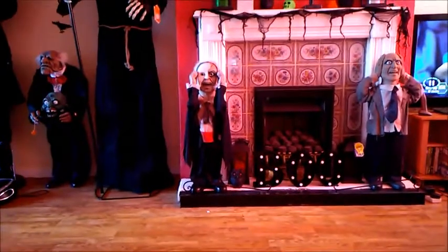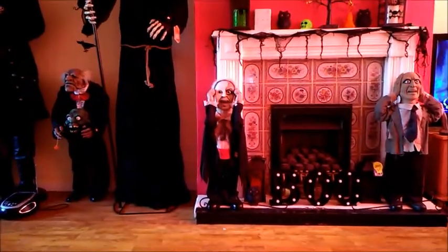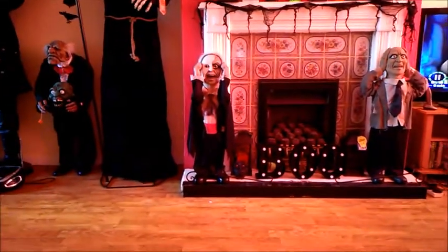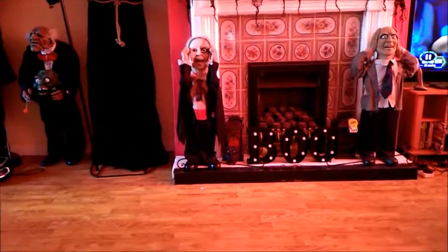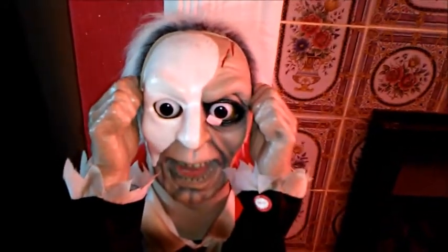Anything you need for Halloween 2017, this is Haunted School. Welcome to quite a sad video today — Halloween 2017 is over. I'm so sad to say this guys, it's my favourite day of the year. It's just been the best Halloween ever this year, and I just want to mention a few props I brought this year, like all props — that's one of my favourites.